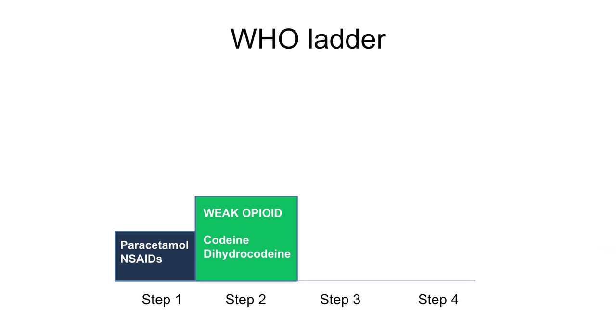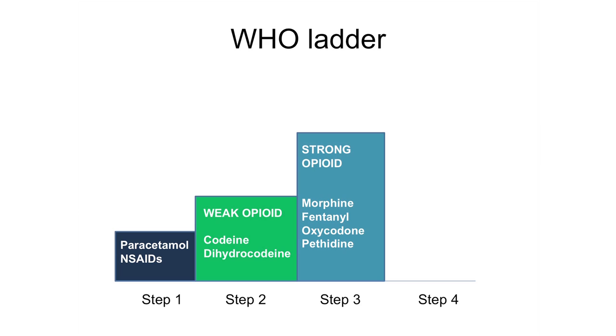Step two analgesics on the WHO analgesic ladder are the weak opioids — codeine and hydrocodone belong in this group. Examples of step three strong opioids are morphine, oxycodone, and fentanyl. These drugs are used instead of step two when higher-power pain control is needed.